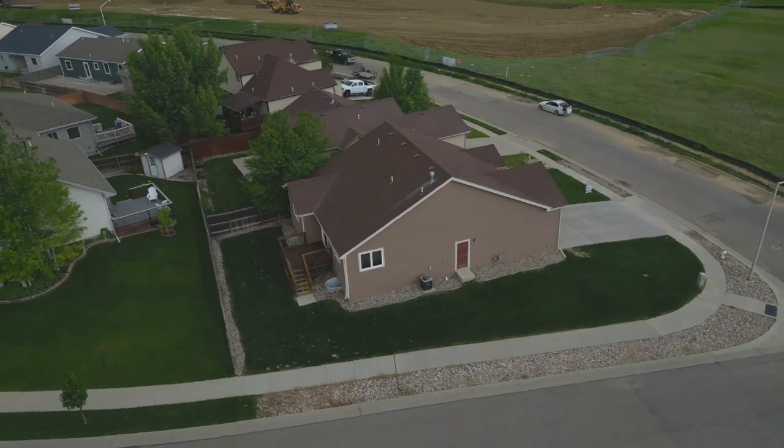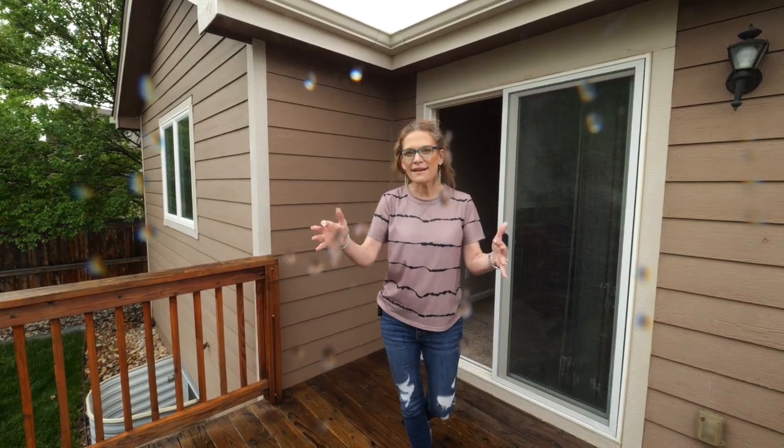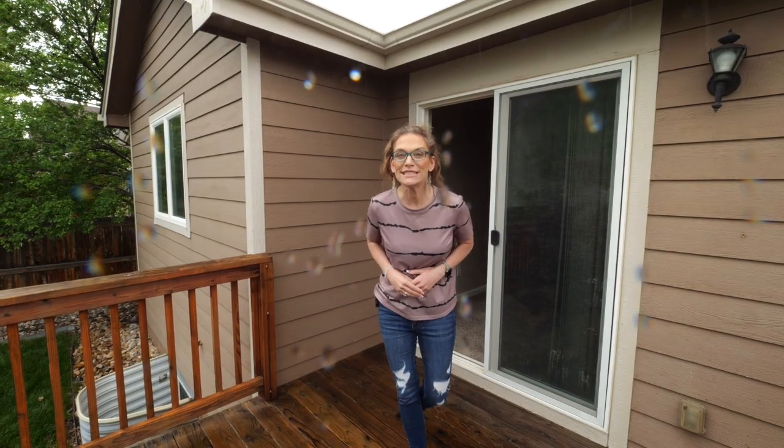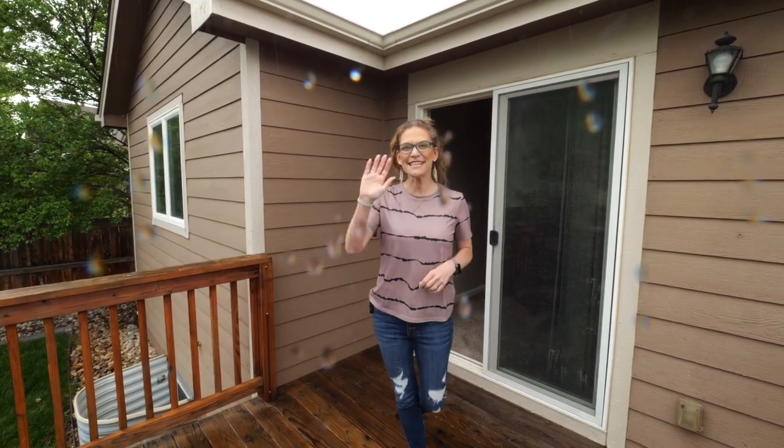Off the family room is this great deck where you can see wonderful views of the neighborhood and the mountain. You're going to love how well-kept this neighborhood is. We would love to show you this home — it will not last long. Remember, we want you to love where you live. See you soon!